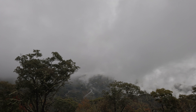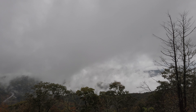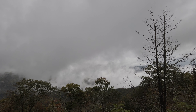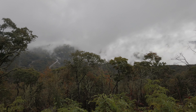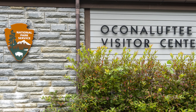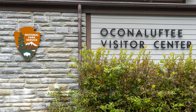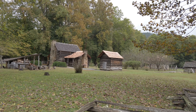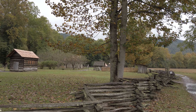We arrived at the Oconaluftee Visitor Center of the Great Smoky Mountains National Park, an old favorite of ours on the eastern side of the park. Right on cue, the rain stopped just in time. We did our park business — got the all-important stamp and talked to the ranger about the places to visit. We wanted to stretch our legs and the three-mile Oconaluftee River Trail looked perfect.